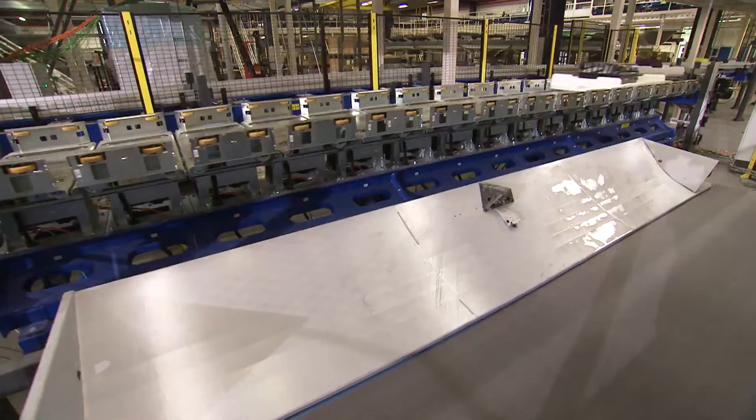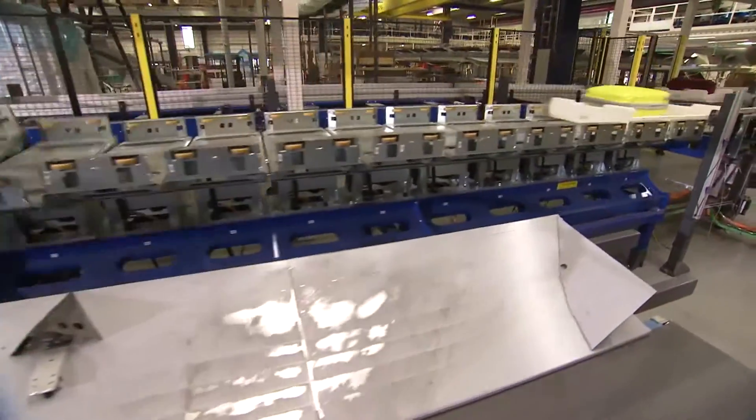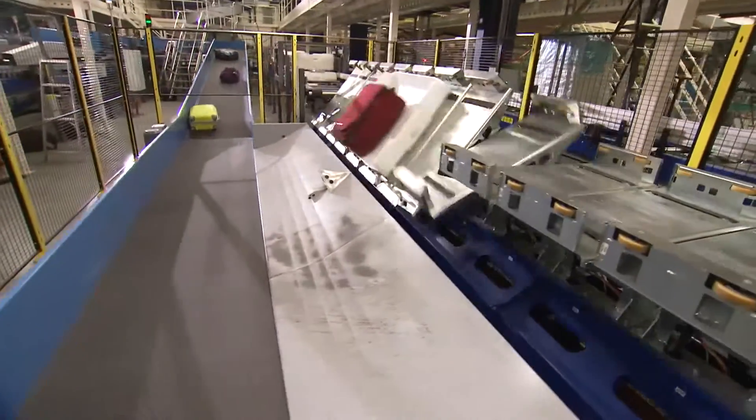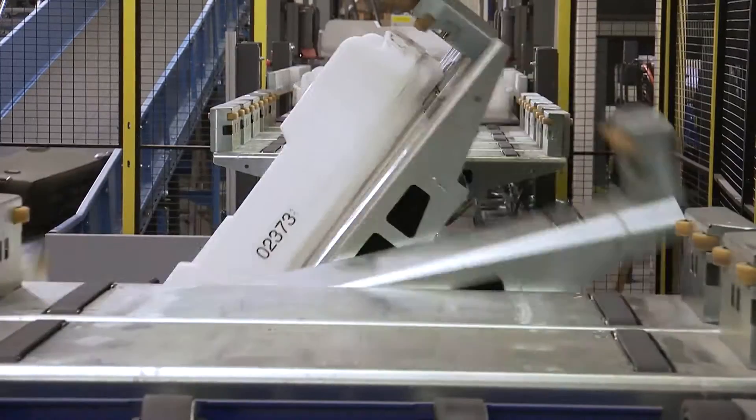Milestone 2 is about finalizing and signing off the design of the entire baggage system, but it's also about signing off the test loop — and the test loop is around us here in the factory. We have one component of every single item included in the baggage handling system. Each one has been tested over a number of months with prolonged testing, and today we're here to sign it off and make sure everything is acceptable as we move into the next phase of the project.